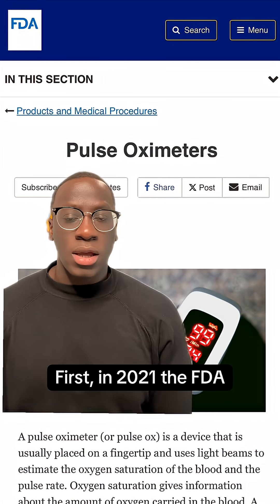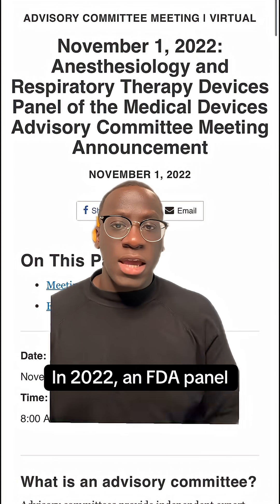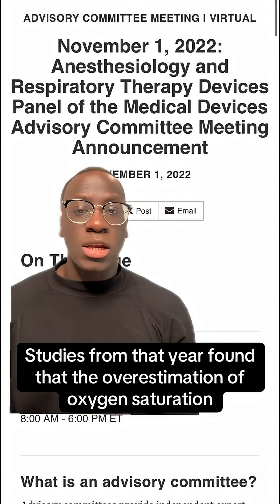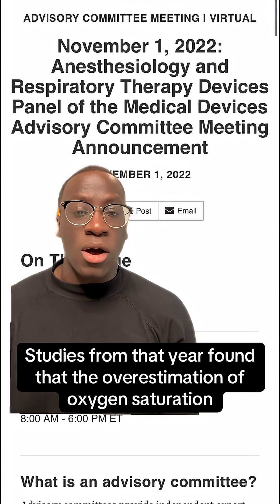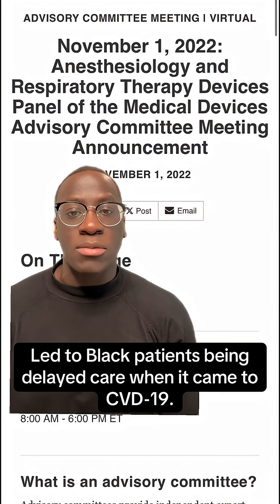First, in 2021, the FDA released a warning about the limitations of pulse oximeters in darker skin. In 2022, an FDA panel met to review clinical data about the accuracy of pulse oximeters. Studies from that year found that the overestimation of oxygen saturation led to Black patients being delayed care when it came to COVID-19.